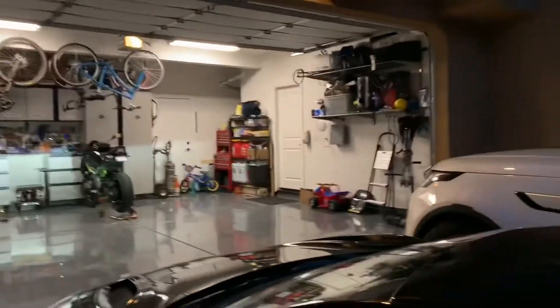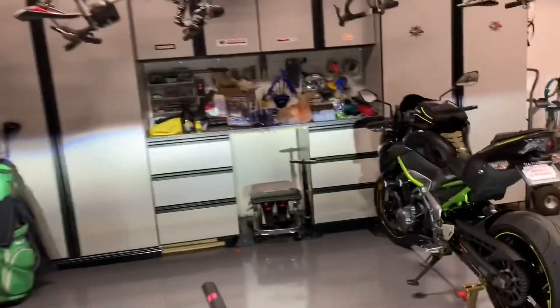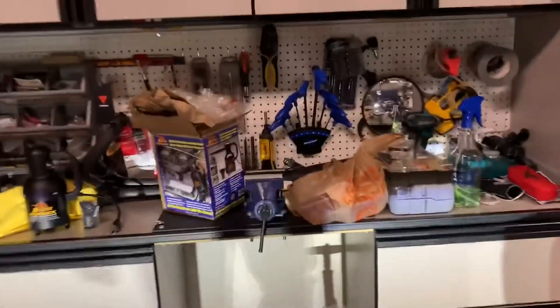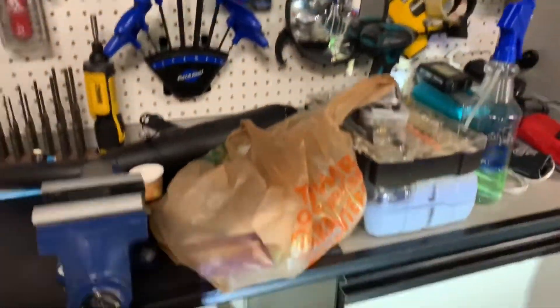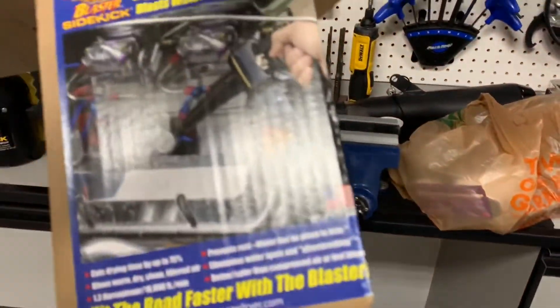I think the 650 is the right size bike if you're just starting out. By the way, this is an awesome product — they're not paying me to do this — it's called the Blaster Sidekick and it's basically like having a tiny little air compressor around. You can clean your bike, your car, and all that stuff with it.